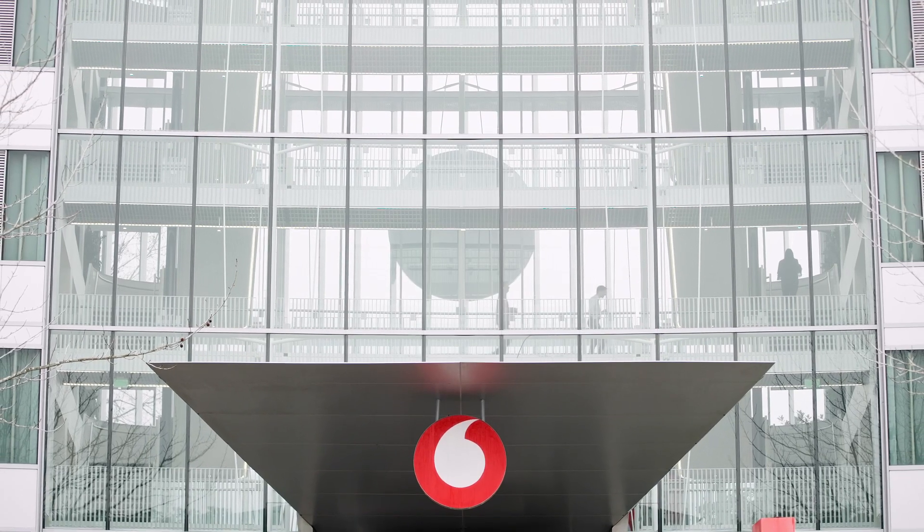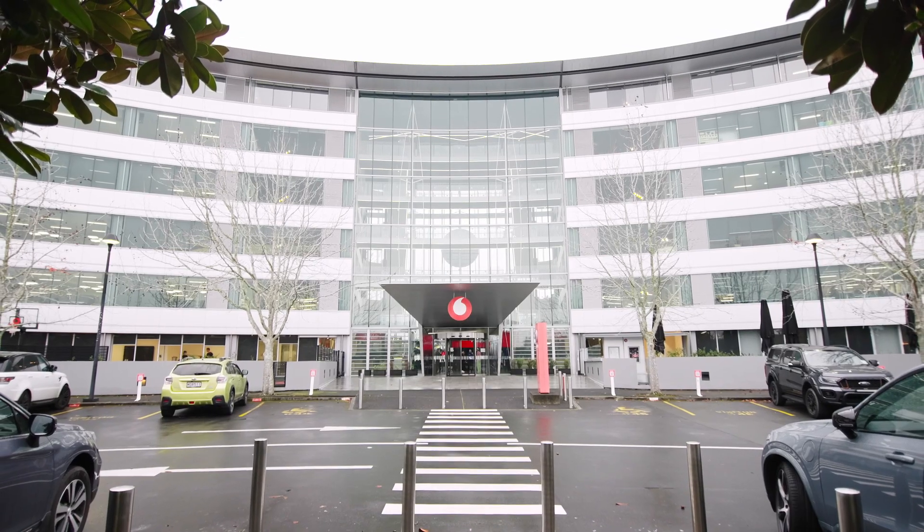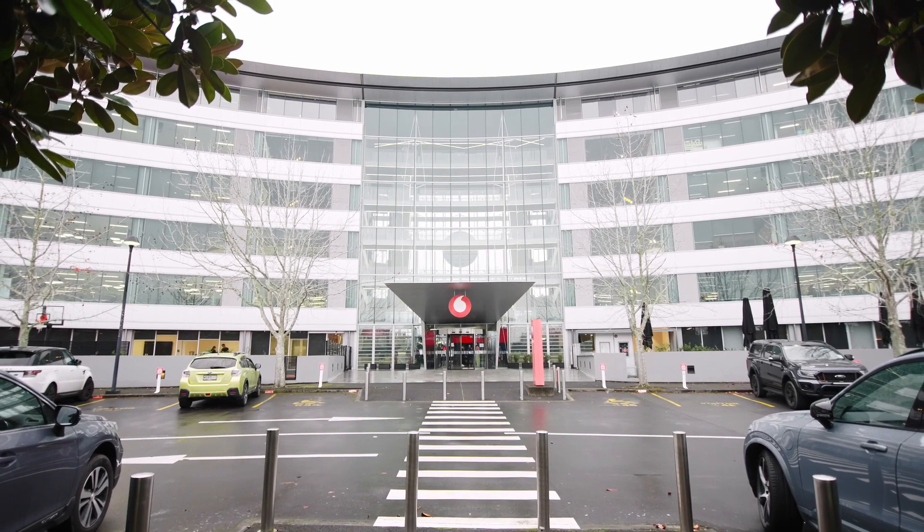In order for us to be as responsive as we want to be and to be able to be the organization that we try to be, we needed to change from a relatively traditional system landscape into a more modern, cloud-based, agile, nimble set of systems.